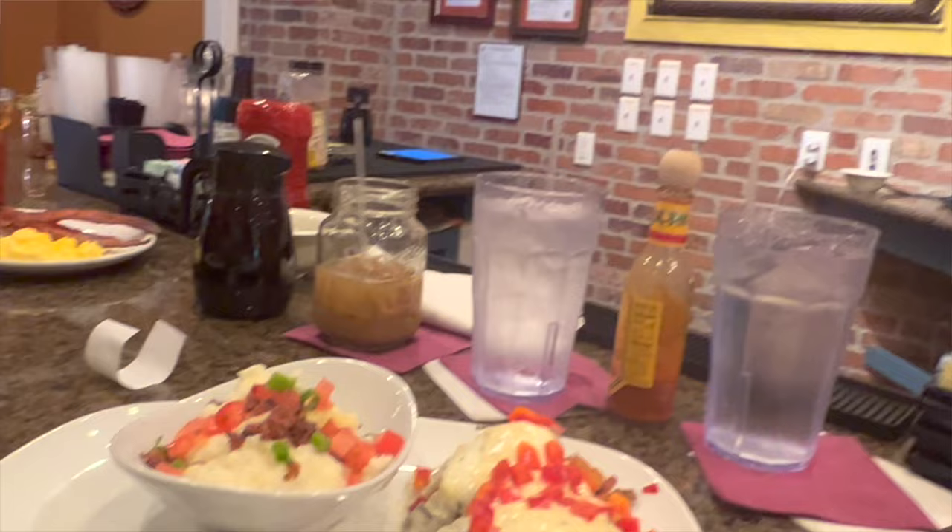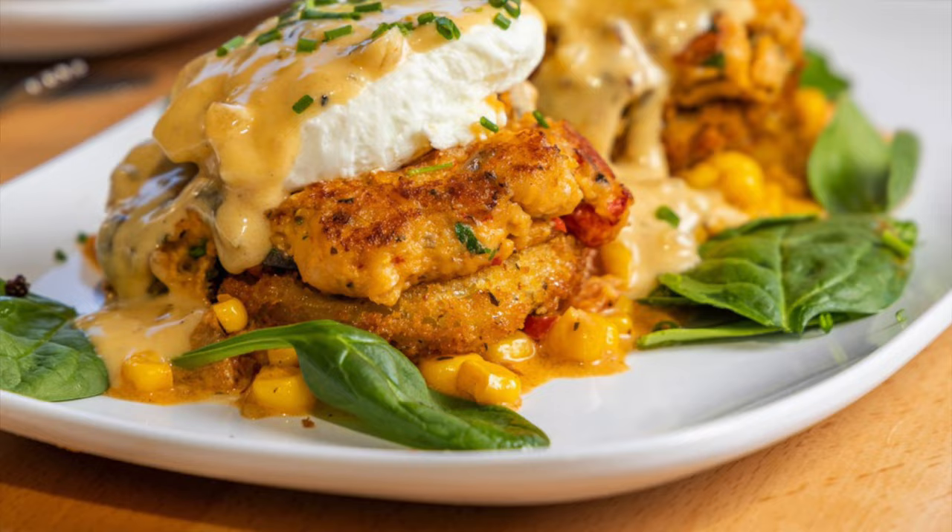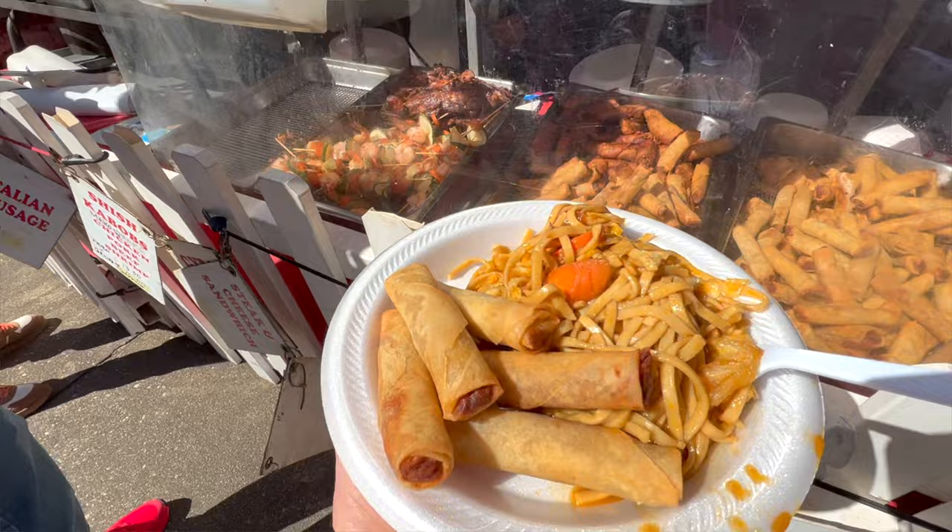For breakfast you've got to check out the Ruby Slipper — really delicious, kind of a New Orleans style. It's not a local place but there are only a few of them around. It gets super busy on the weekends so be careful about that. There is just so much to eat downtown — I'm only brushing the surface, but if you're hungry you've got places to go.